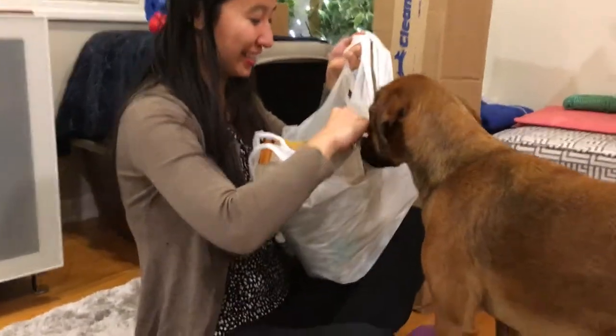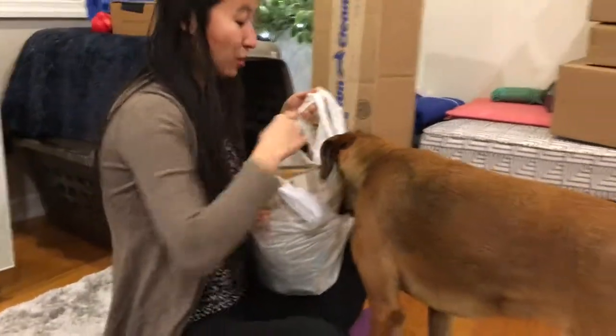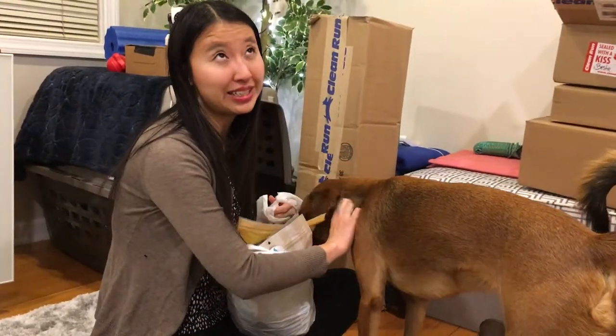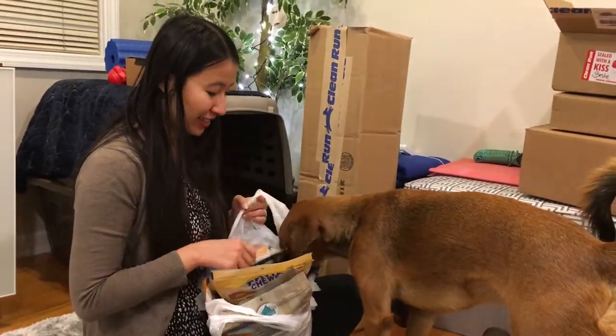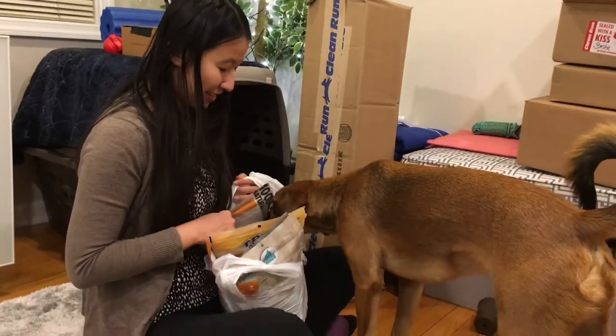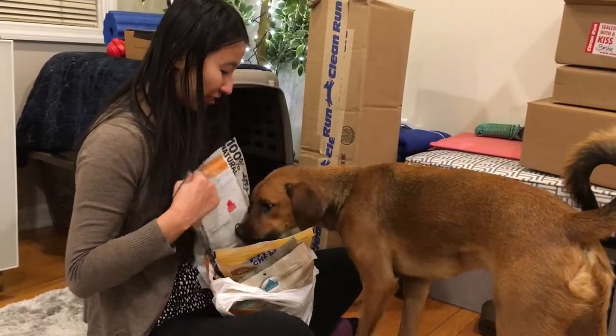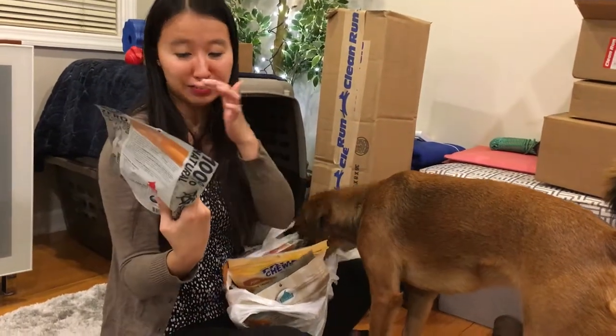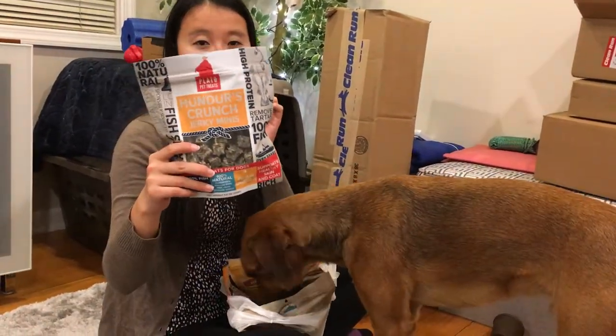This is mostly Petco, one thing from Pet Value, and then the rest from Clean Run. We also got some stuff from Best Bully Sticks, but we'll film that separately. Petco was doing a lot of buy one get one half off on treats on Black Friday, so we went to Petco.